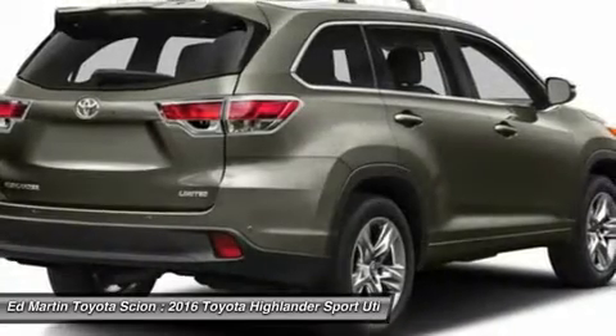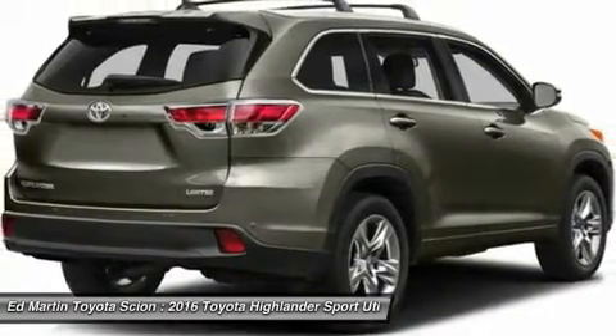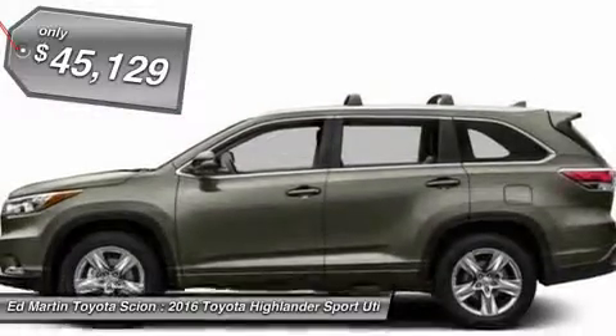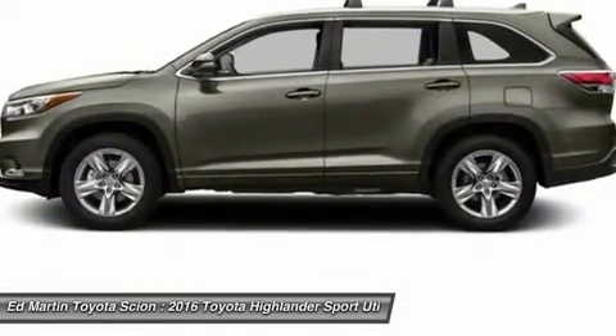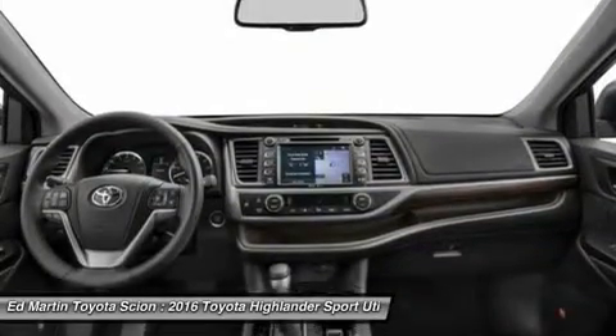A 2010 top safety pick, the Highlander is where substance meets style and is priced below $50,000. If you like it online, you'll love it in your driveway. Take it for a spin today.